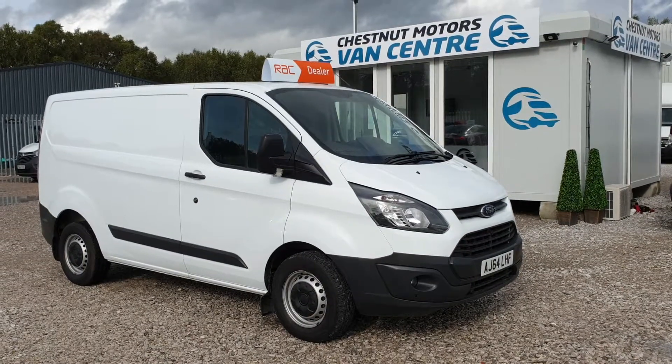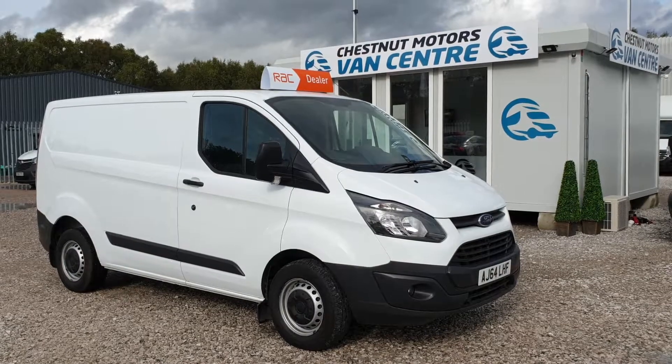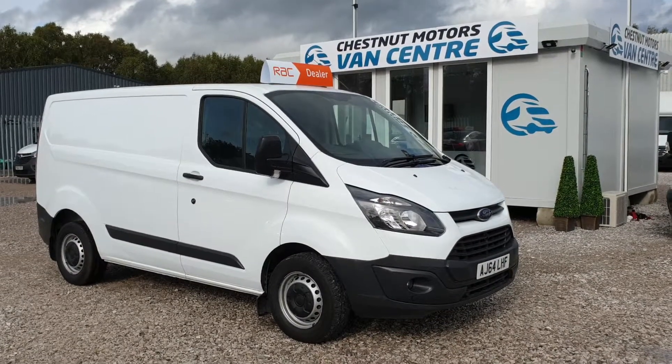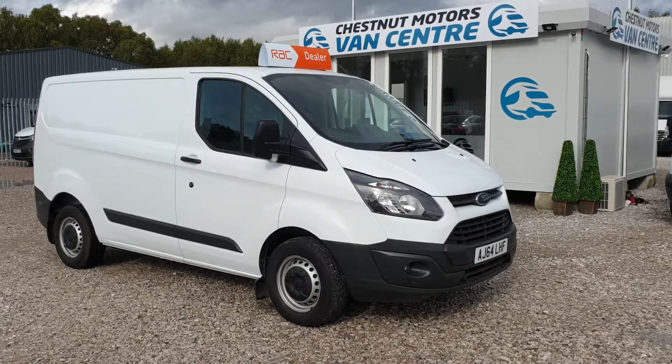So here it is — a Ford Transit Custom, 64-plate, 2.2 diesel, one owner from new, full Ford service history, looking like new with a 12-month MOT and in-date service. Finance and delivery also available.